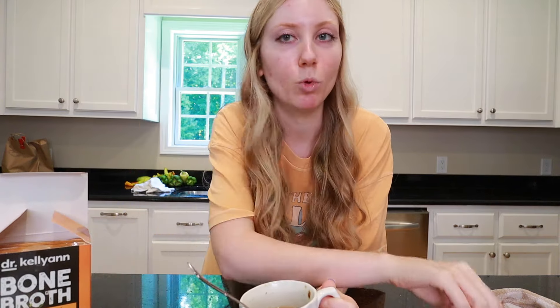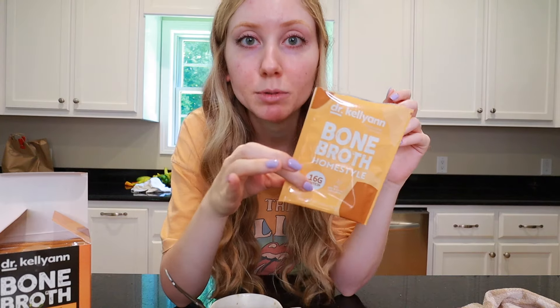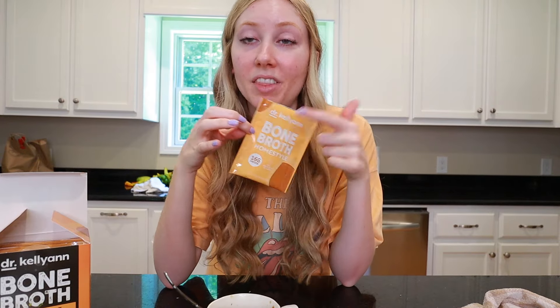I've been loving to do this lately. I've actually drank bone broth for like the past four months, but I did slack off there for like three weeks to a month — I literally just kept forgetting about it. But lately I've been loving the Dr. Kellyanne bone broth packets. The one I'm drinking this morning is the Homestyle. They have a great protein content — these have 16 grams of protein. The higher the protein content, the more bones they use and the more benefits you're going to have. This is the highest protein content bone broth I've found.